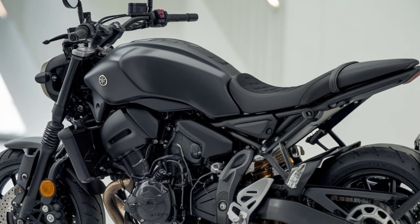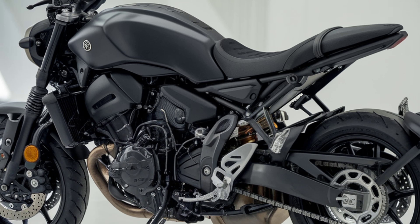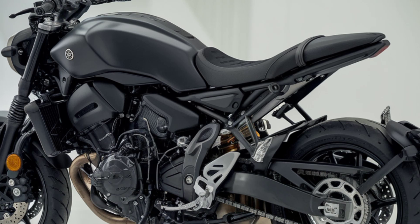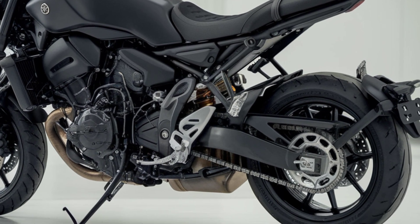Thanks for tuning into Dream Bike. If you enjoyed this look at the 2025 Yamaha MT-07 plus Y-AMT, hit that like button, subscribe for more bike reviews, and let us know in the comments if this bike fits your dream ride. See you next time.